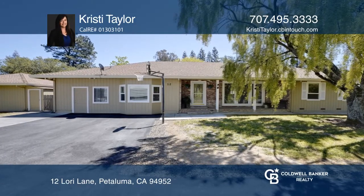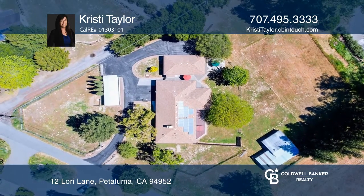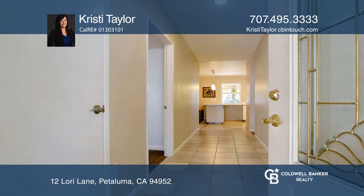Come see this beautiful single level home setting on approximately 1.69 level acres surrounded by similar properties, buffered with acreage, surrounding you with fields and views of the hills.